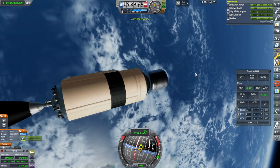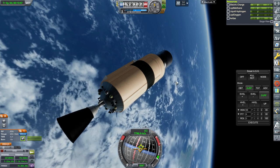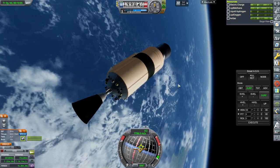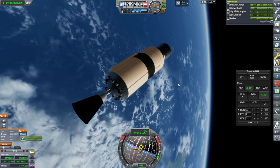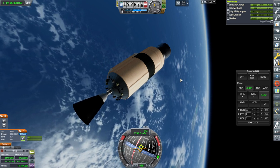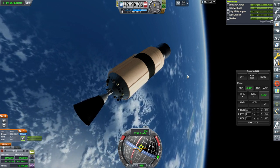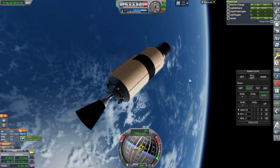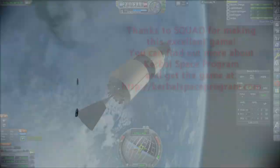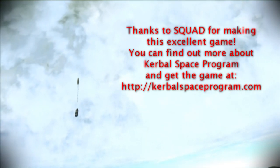We'll go over all the other stuff in future videos, but that is the basics of orbit. Tell me in the comments if you have any questions. Future videos will cover rendezvous and docking, how to build a rocket, and how rocket engines actually work. With that, thank you for watching — if you enjoyed this video, please hit like, leave comments or suggestions below, and I'll see you next time.